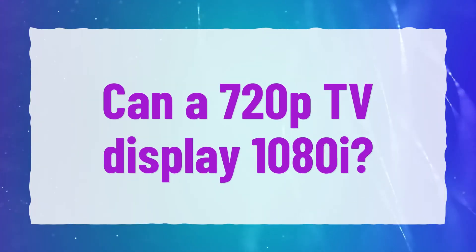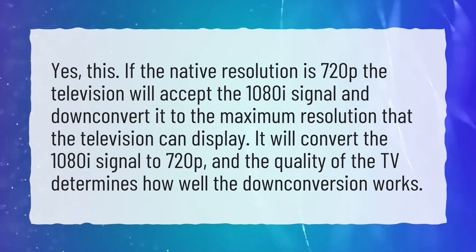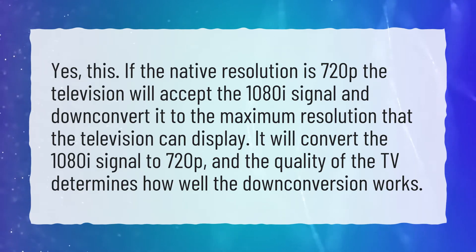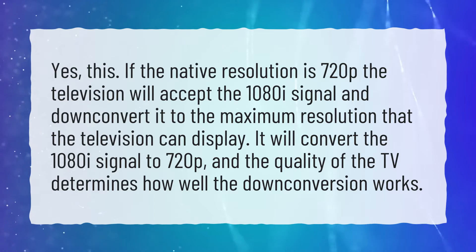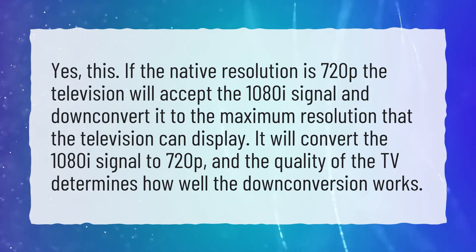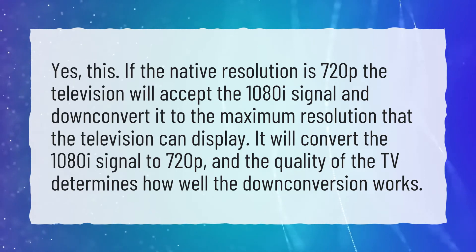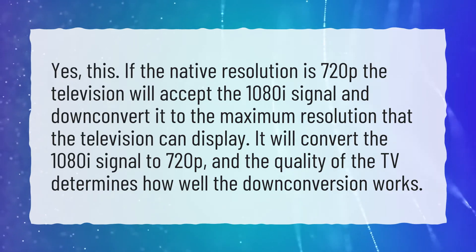Can a 720p TV display 1080i? Yes. If the native resolution is 720p, the television will accept the 1080i signal and downconvert it to the maximum resolution that the television can display. It will convert the 1080i signal to 720p, and the quality of the TV determines how well the downconversion works.